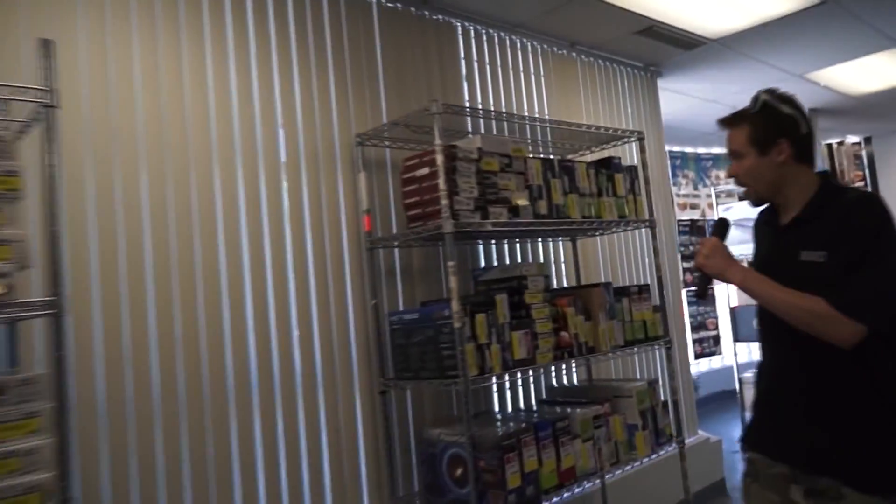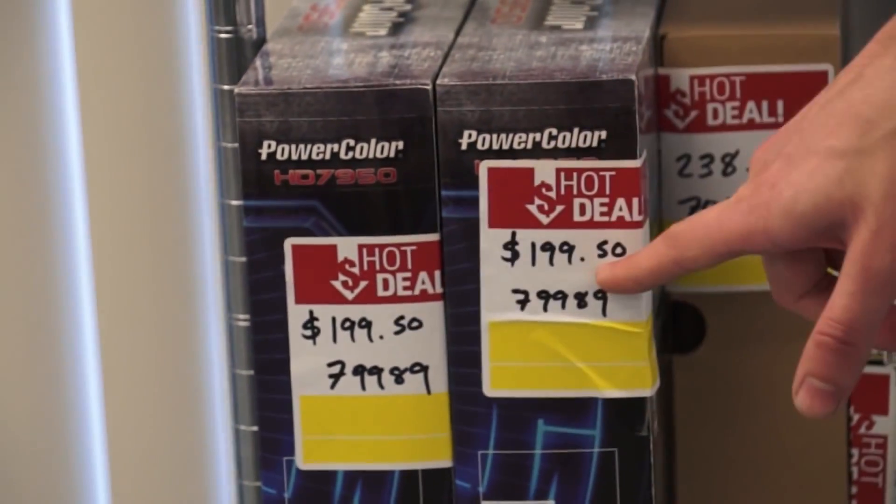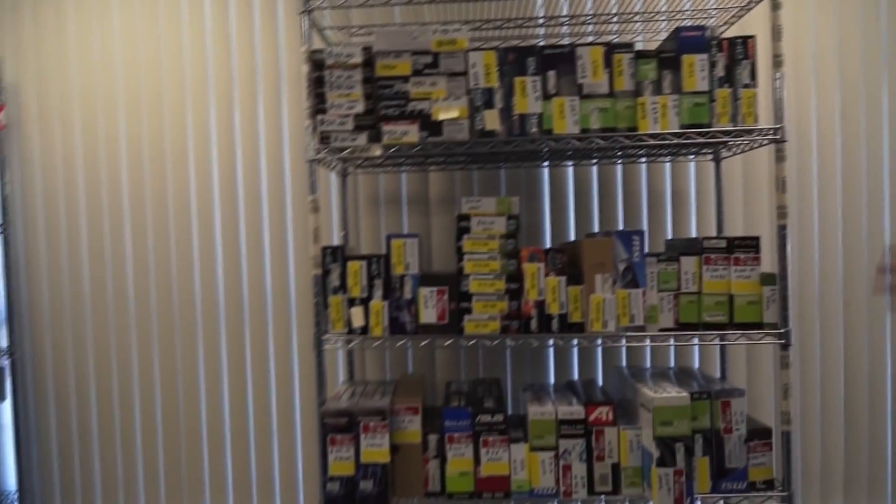Right here we actually have the video card shelf and some of the notable deals are here. We've got a 7950 for $200 a pop and we have two of them, and a GTX 680 for $265. That's a decent deal. As you can see we have just one rack here, but we do have more stuff incoming together with another rack full of SSDs and hard drives.